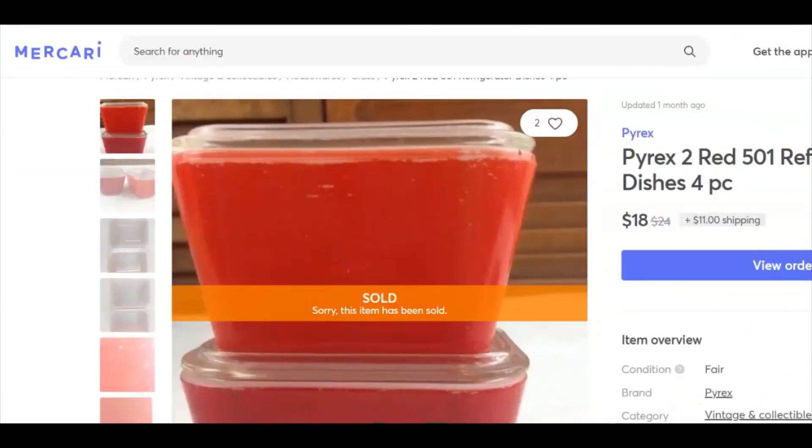This sold on Mercari — a pair of Pyrex little refrigerator dishes. They were pretty rough, but I listed them anyway because Pyrex is pretty hot. I paid two bucks for the pair, listed them August 29th, 2017 — so they'd been up for three years. They sold December 28th for $18 on Mercari plus shipping.